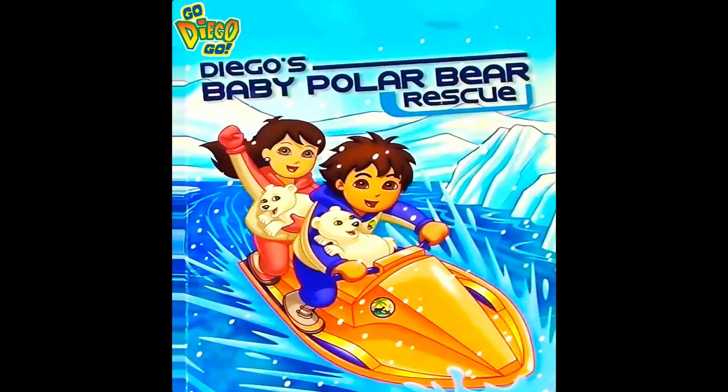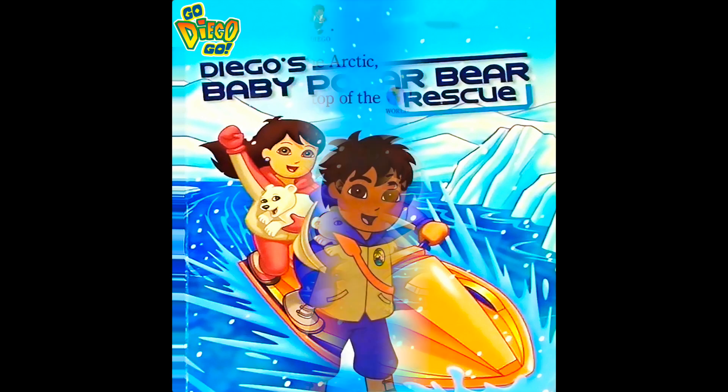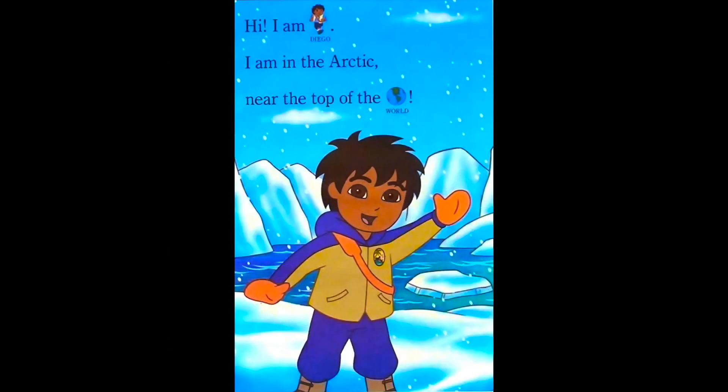Go Diego Go! Diego's Baby Polar Bear Rescue! Hi! I am Diego. I am in the Arctic, near the top of the world.